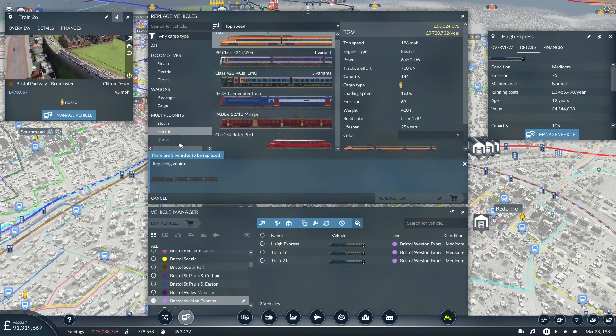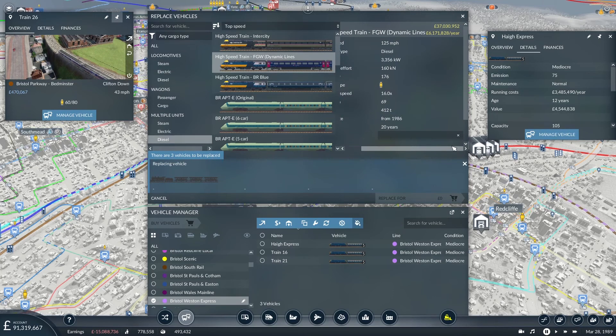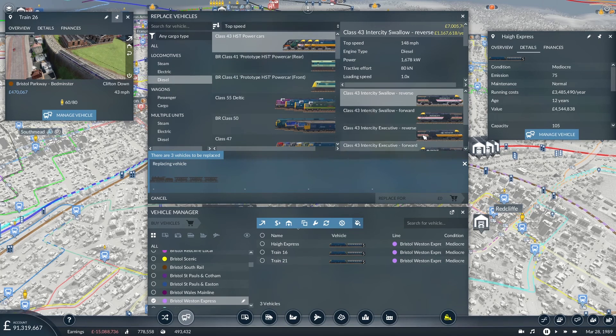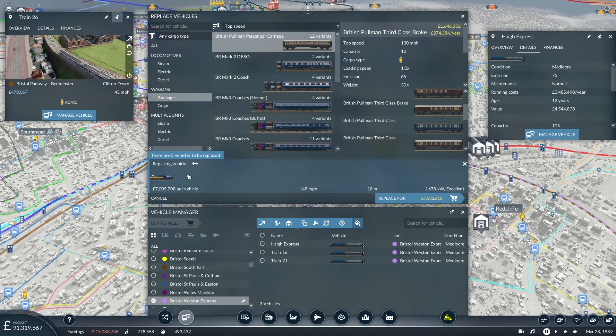These are going to be diesel multiple units. The trouble with the built-in mod is the capacity is so much larger, and each unit costs 37 million. I can't quite replace all three — I'm six million short. I'll build one myself. Looking at diesel options at the top speed, we have some candidates. Let's go with BR Blue livery rather than Intercity, since I think we used Intercity previously. Five passenger wagons plus a loco on the back for a push-pull set, and I can afford this with 20 million left.